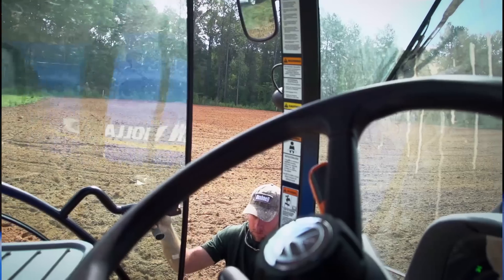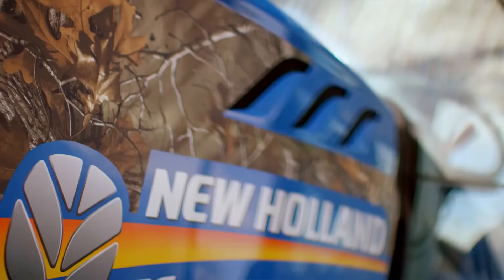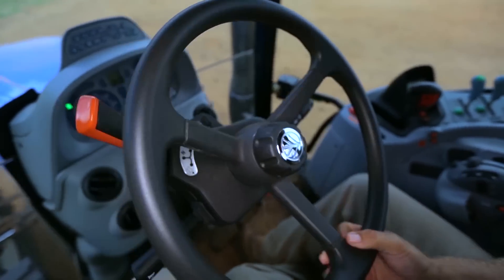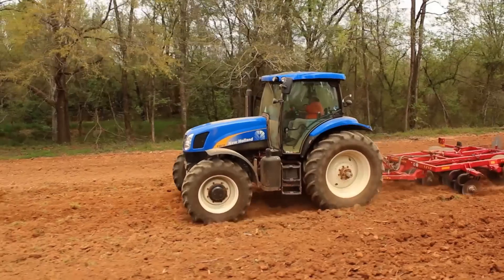I've been in all the brands of different tractors, and when you climb into that New Holland, the way it's set up, the ease of operation is incredible, and the quality of the New Holland equipment is unbeatable.